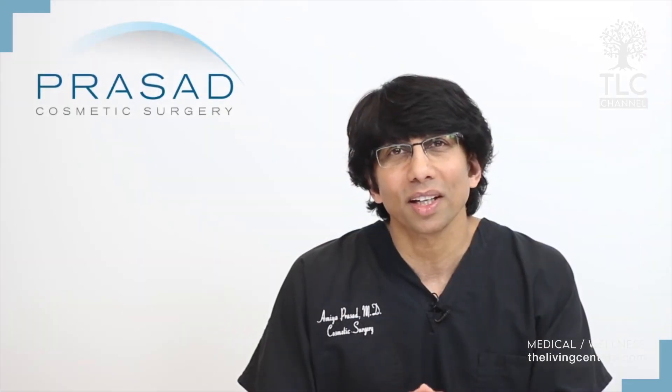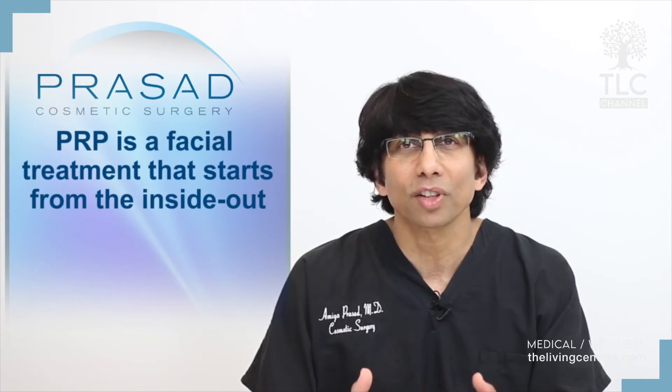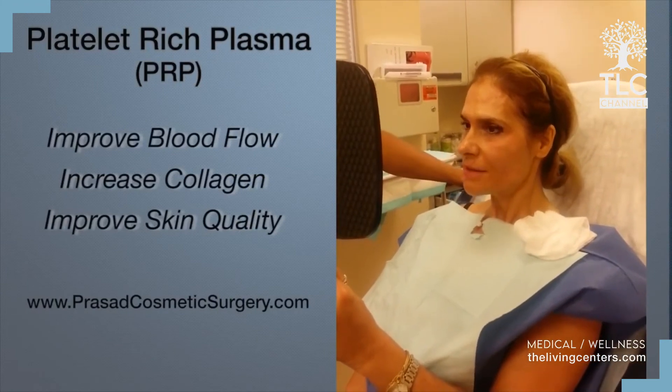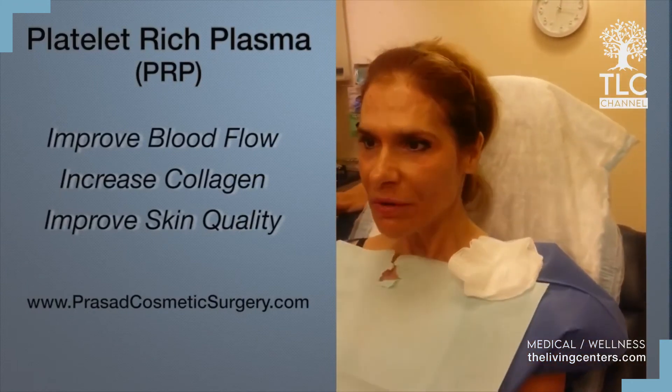You can think of PRP as a facial treatment that starts from the inside with visible effects on the outside. PRP improves the fatty layer under the skin, which is essential for a soft, youthful appearance and for facial volume. Increased collagen and improved circulation gives facial skin a softer look and a glow.